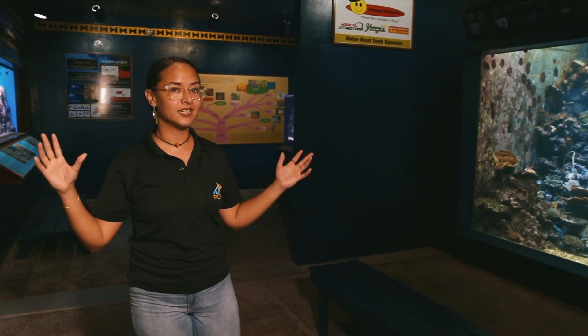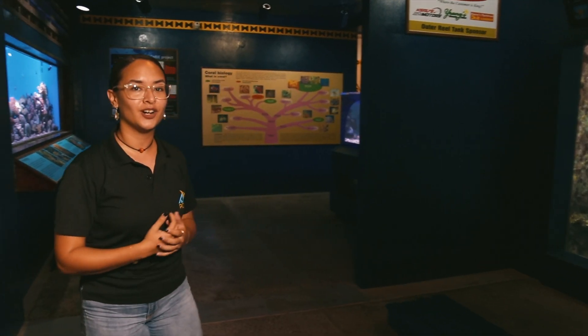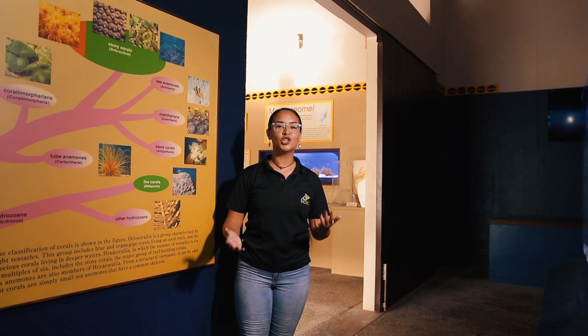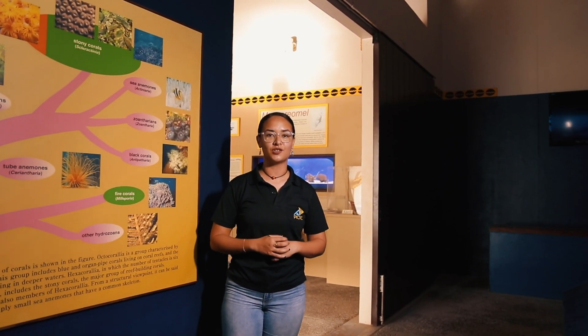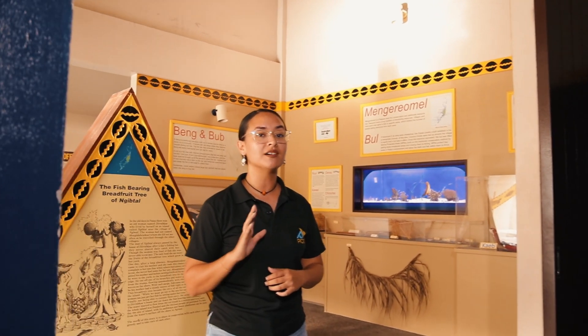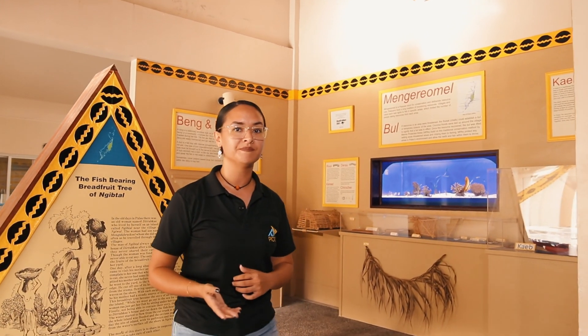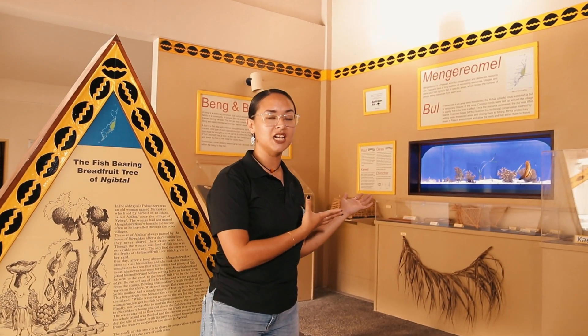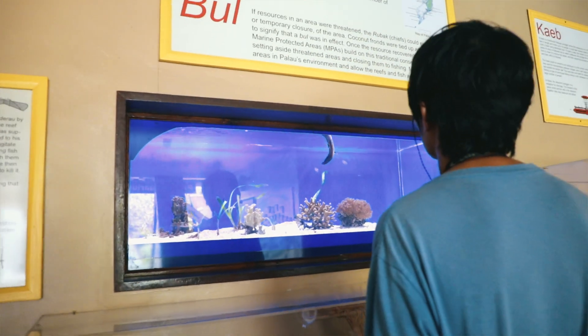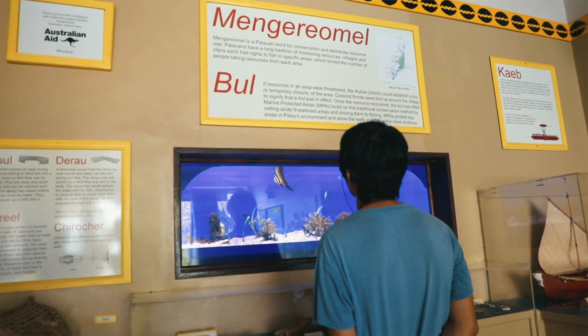Come in and explore the dark aquarium. At the Palau Aquarium you'll learn about Palau's marine resources, and at our last exhibit today we are going to see how the ancient Palauans knew how to use them sustainably. Here at our sustainable fishing display you can explore the different materials they used to live in harmony with nature.